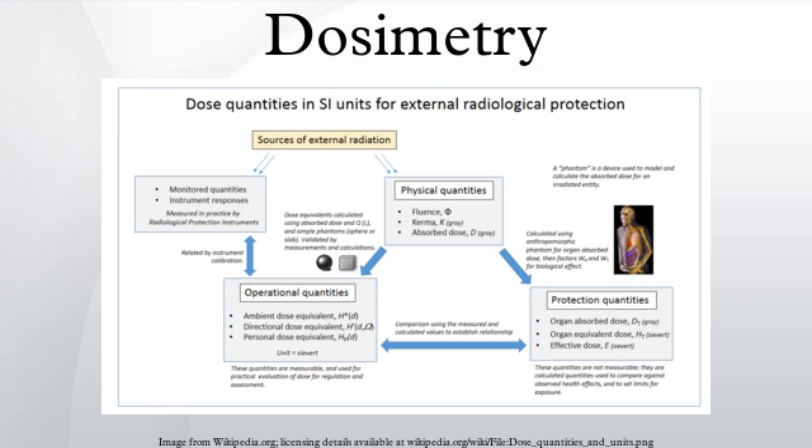Whilst dosimetry in its original sense is the measurement of the absorbed dose delivered by ionizing radiation, the term is better known as a scientific subspeciality in the fields of health physics and medical physics, where it is the calculation and assessment of the radiation dose received by the human body. Internal dosimetry due to the ingestion or inhalation of radioactive materials relies on a variety of physiological or imaging techniques. External dosimetry due to irradiation from an external source is based on measurements with the dosimeter, or inferred from other radiological protection instruments.